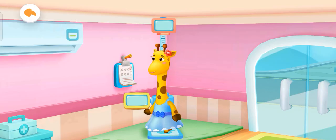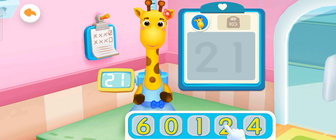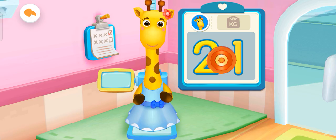Measuring weight and height. Lulu's weight is 21 kilograms. Write the numbers on the board. You're right — put the stamp on the number.